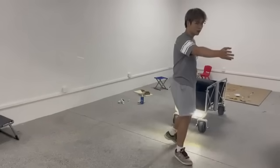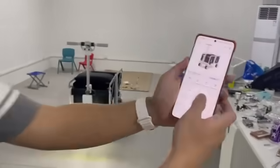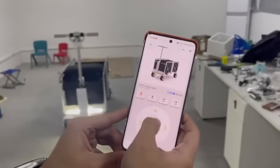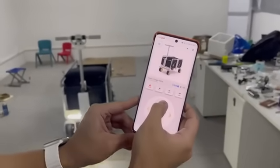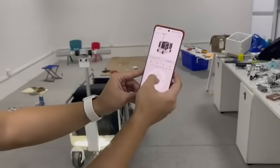We also have the control dashboard in here — the joystick. You can pull the joystick and the car will move forward, and also backwards.